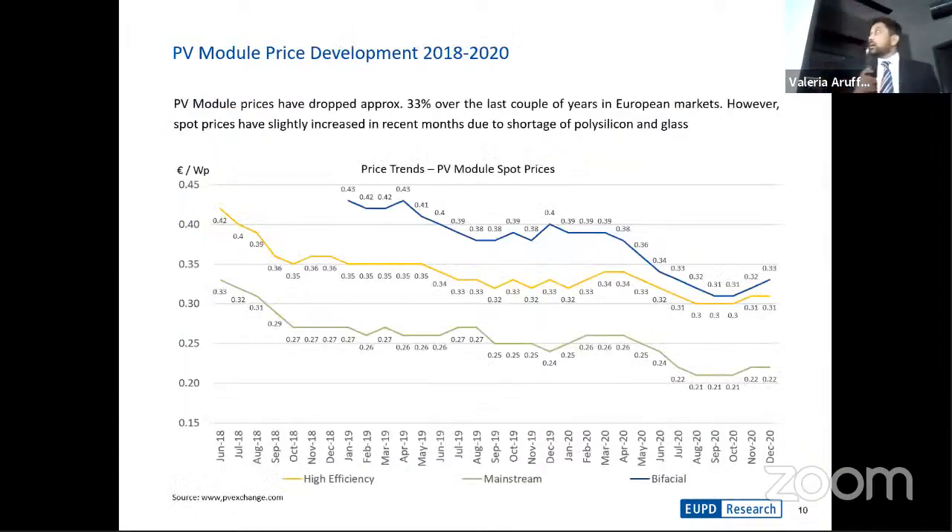Module pricing has gone down significantly over the last couple of years — approximately a 33% reduction in panel prices just in the last two years. Overall, from an LCOE perspective over 10 years, we've seen approximately 80–90% reduction in costs. As was mentioned, we can expect less than $0.01 per kilowatt-hour perhaps in the next year or so, and a lot of developers tend to agree with that.